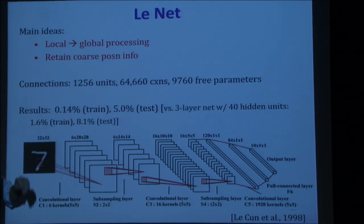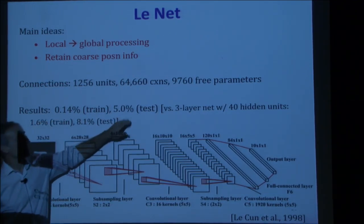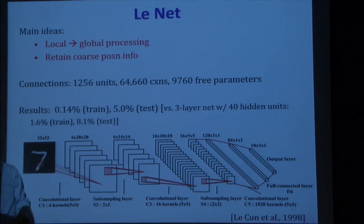The results were 0.14% error on the training set and 5% on the test set. As a comparison, a three-layer fully connected network with the same number of free parameters — 40 hidden units — gets about 8% test error. That shows the wins you get from using convolutional structure. In the end you care about 0-1 error: you choose the class with maximum probability and see if it's right or wrong.